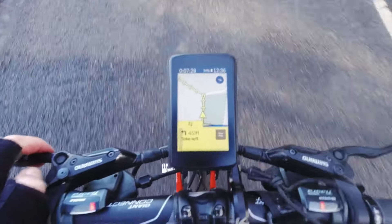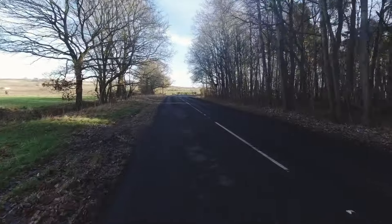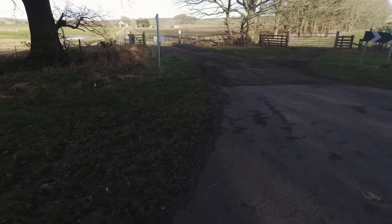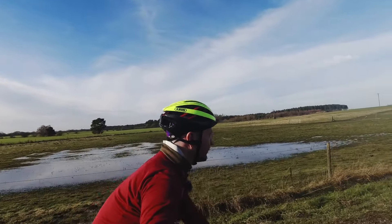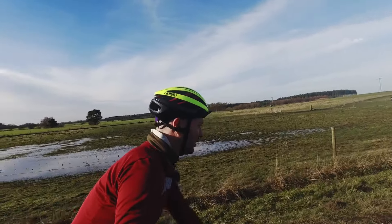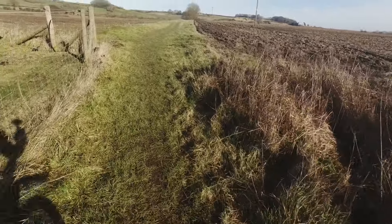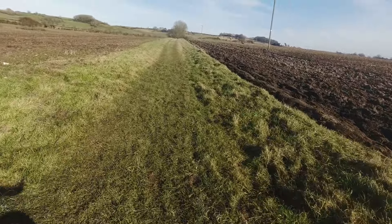I think we might have some more off-road. That has to be that gate over there. Another horse — hi horse! I think we've got ourselves a bit more off-roady. It's a bit soft going though, so super slow.